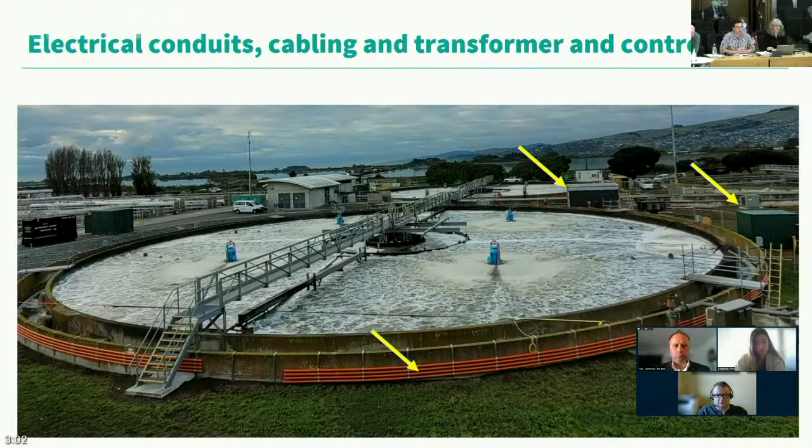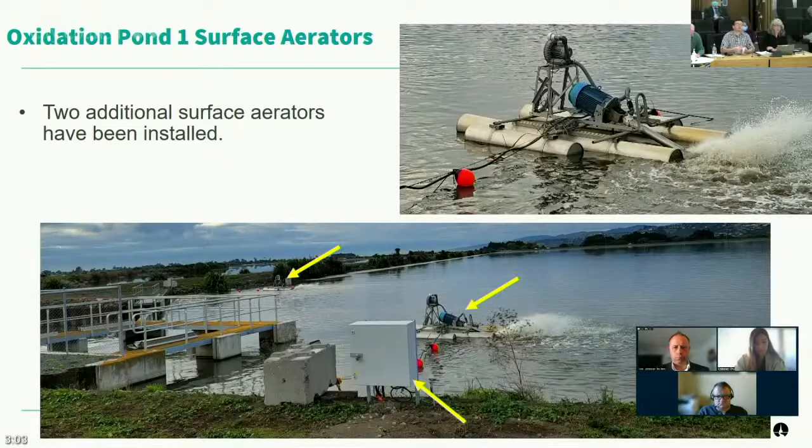The next image shows other ongoing work on the temporary aeration tanks — all the electrical conduits for wiring the aerators are going in, along with transformers and control cabinets. Moving on to the oxidation ponds, two additional surface aerators have been installed. It's not just as simple as putting a surface aerator in — it needs to be in the right place, anchored, and have all the electrical controls connected. Both are now operational on oxidation pond 1.